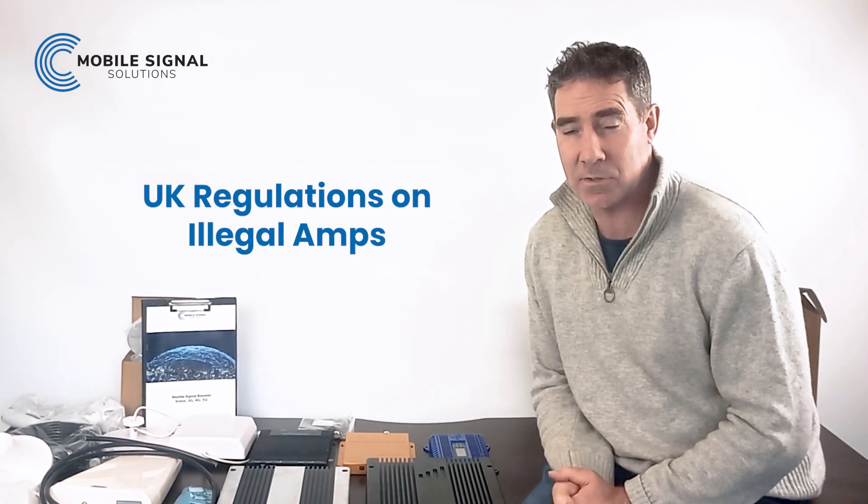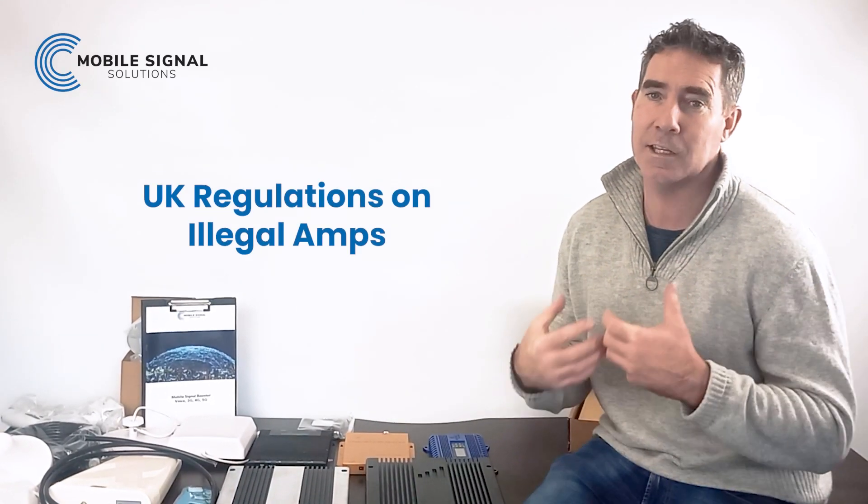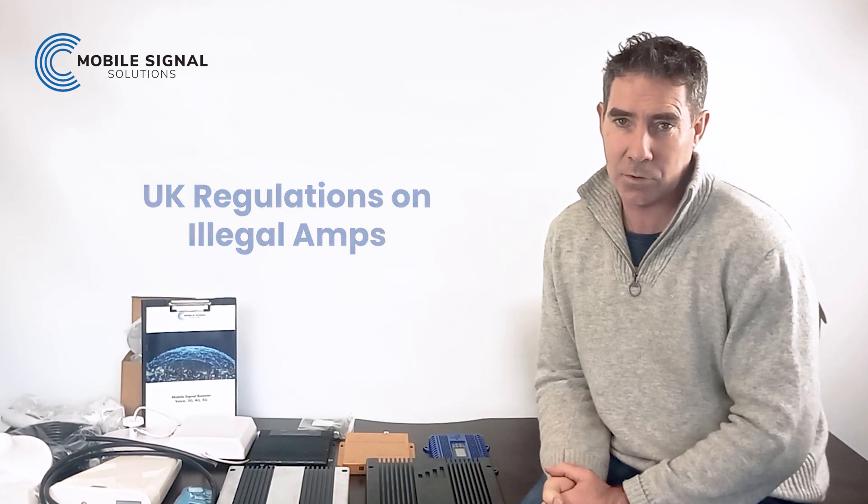Hi, David Hutes here from Lowell and Signal Solutions, and today I'm going to talk about illegal amplifiers in the UK and Ireland, and we'll touch briefly on the EU as well.